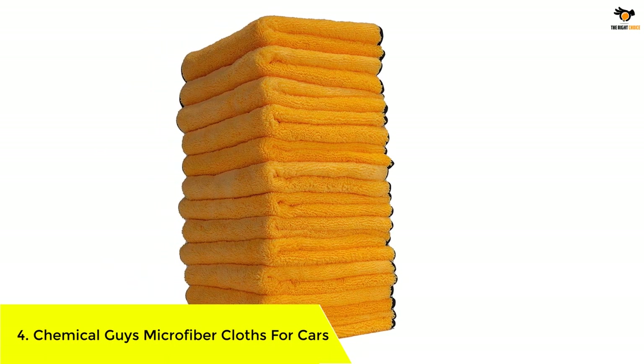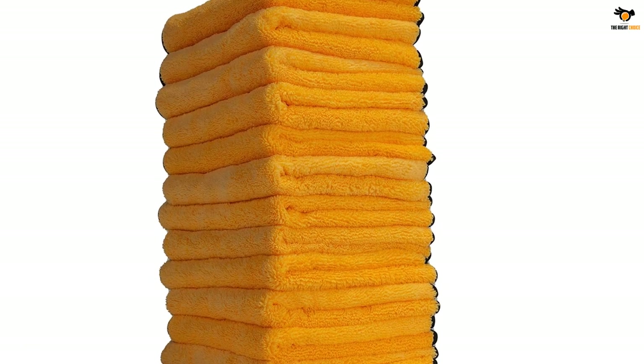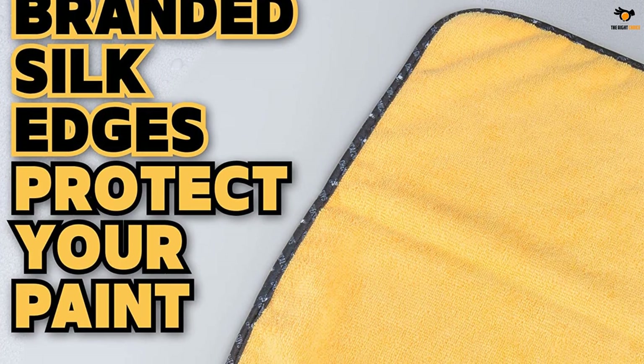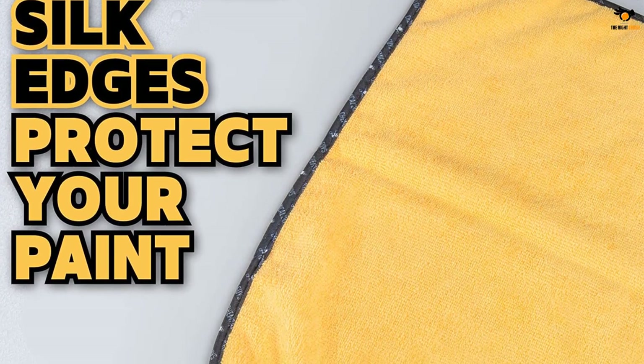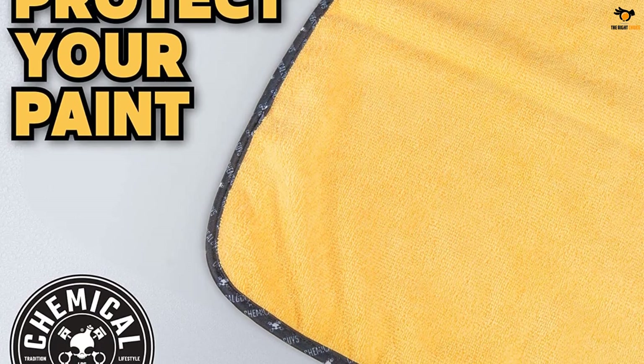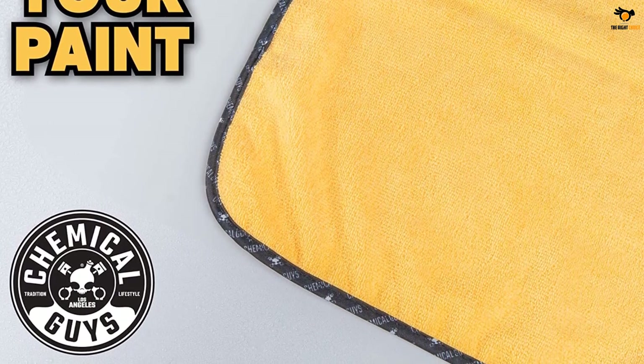Number 4: Chemical Guys Microfiber Cloths for Cars. If you don't need a lot of microfiber cloths, it would be better to buy a premium set rather than one with a higher number of pieces, so we are putting this option from Chemical Guys on our list.